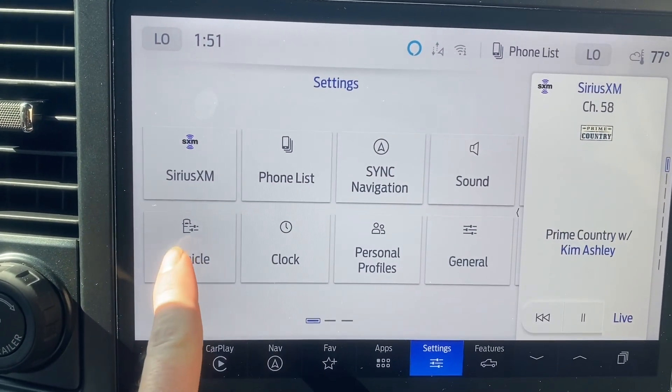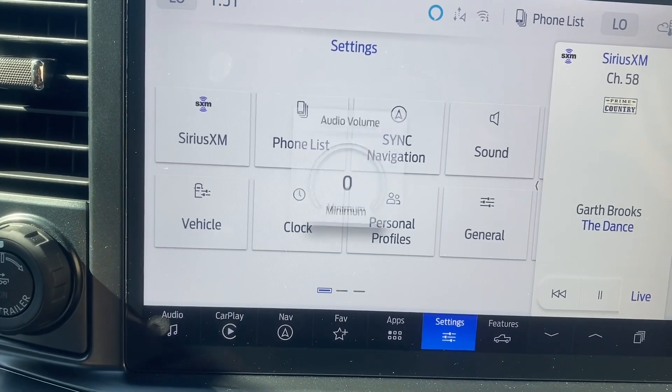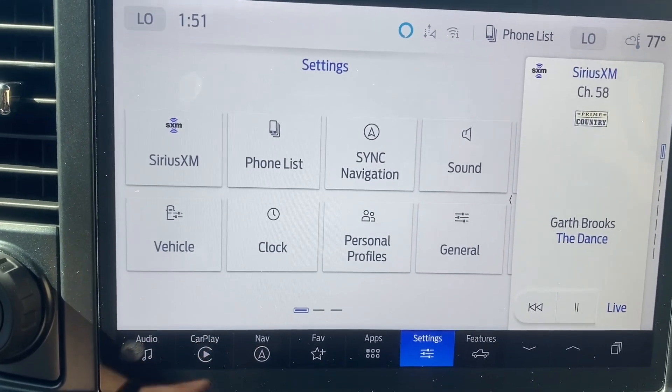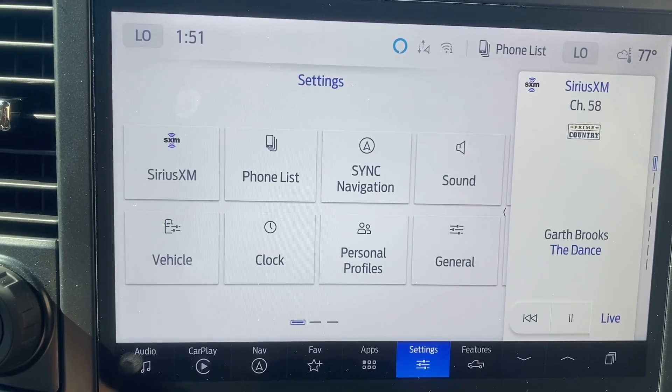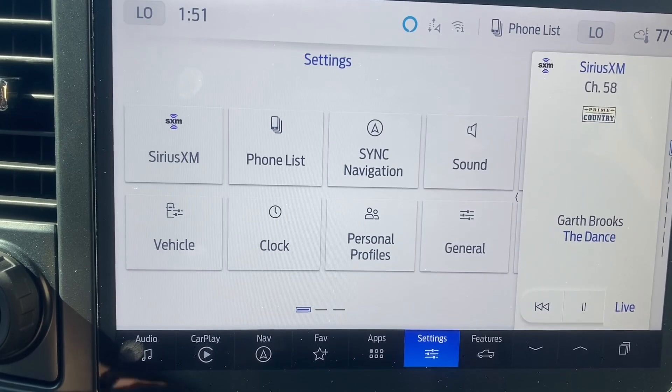First and foremost, going to go to the settings. Got Sirius XM going, but volume is off because I don't need copyright issues. Do have the air conditioning going because it's warm out — it is 77 degrees, but sitting in the sunshine in a truck, it does get quite warm.